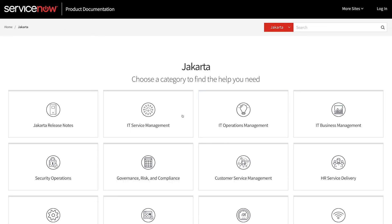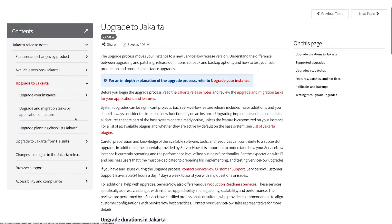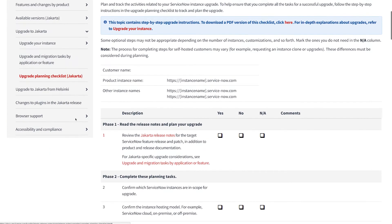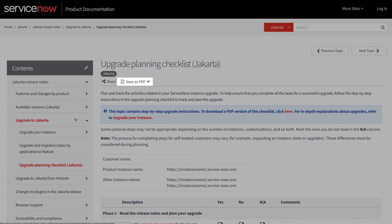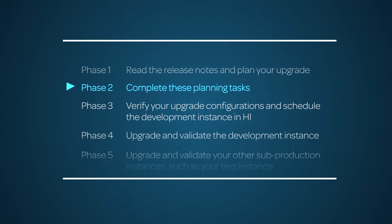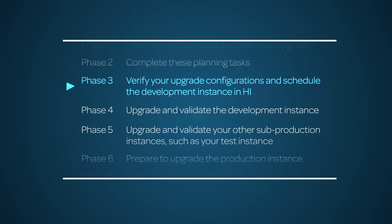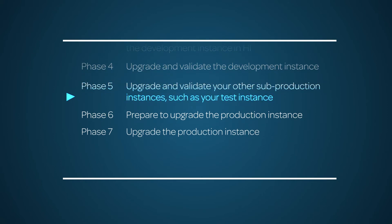It's never too early to start using this checklist. To locate the correct version, start by going to the ServiceNow product documentation webpage and drill down through the appropriate release family. You can save the checklist as a PDF. In the checklist for the newest release, there are seven phases. These phases are great guidelines and milestones to use when you write your project plan and weigh the amount of internal support you'll need during the upgrade process.